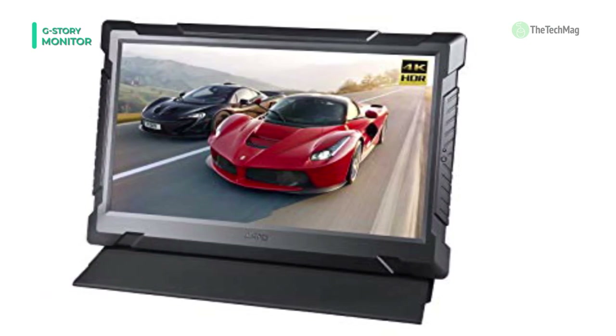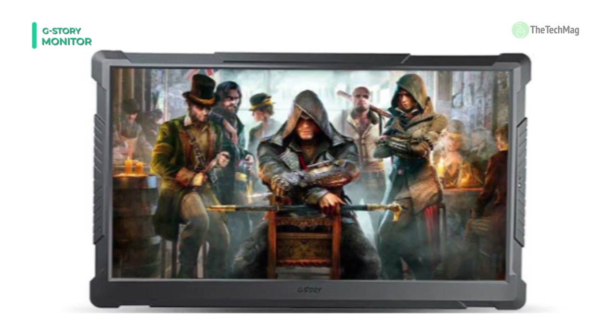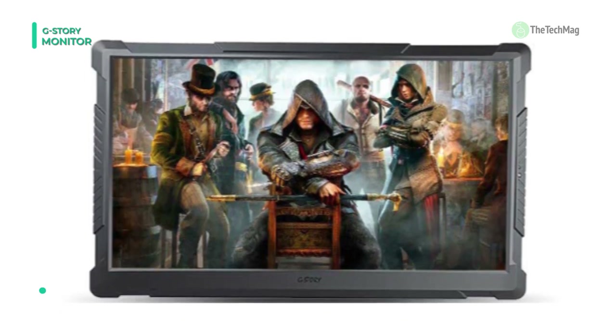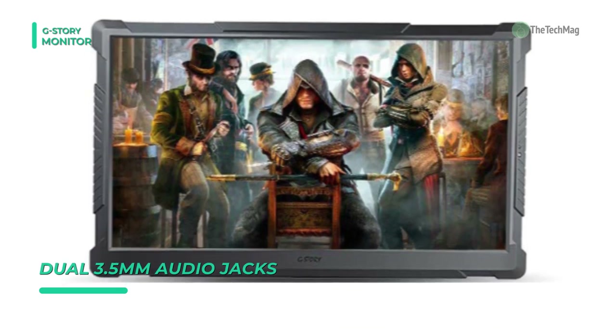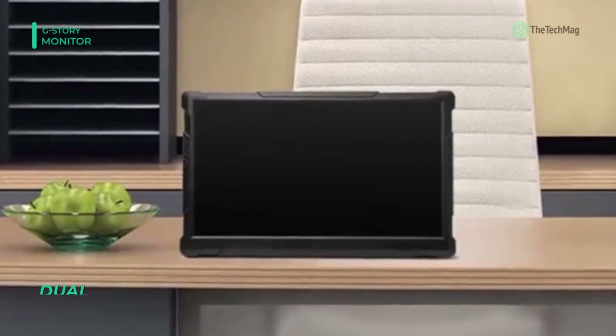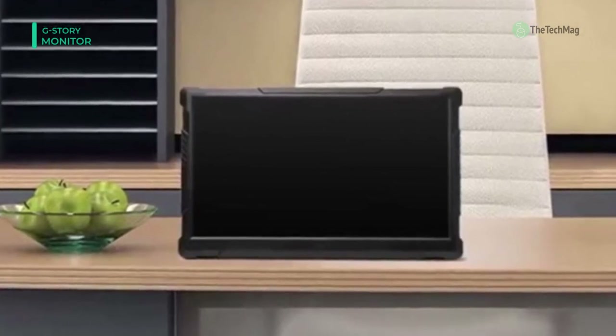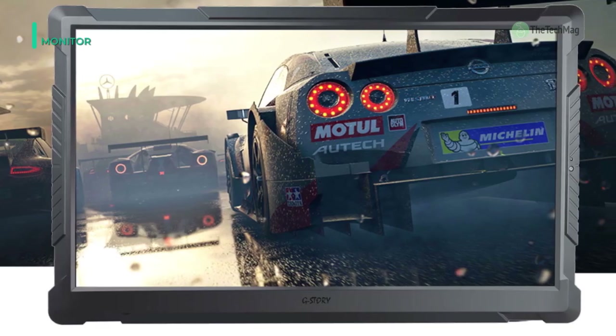This portable monitor's USB port is designed to work with Type-C ports when connecting a mobile phone. With dual HDMI ports, you can connect another HDMI device at the same time. Dual 3.5mm audio jacks ensure no interference in 2-player mode. You can also directly enjoy stereo sound from the built-in speaker without using a headset.